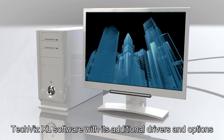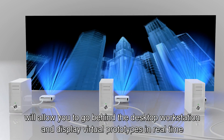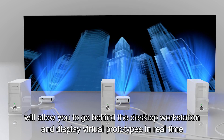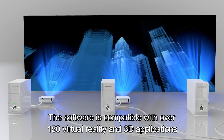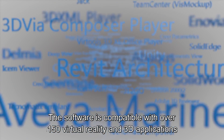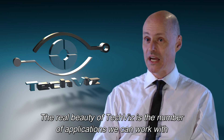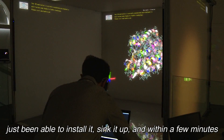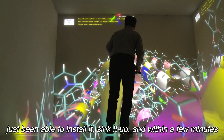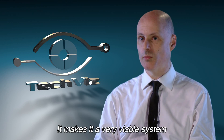TechViz XR software with its additional drivers and options will allow you to go beyond the desktop workstation and display virtual prototypes in real time. The software is compatible with over 150 virtual reality and 3D applications. The real beauty of TechViz is the number of applications it can run with. Just being able to install it and sync it up with TechViz in a few minutes makes it a very viable system.